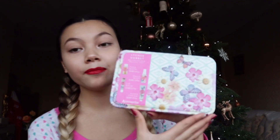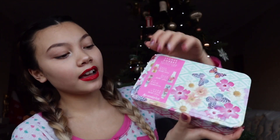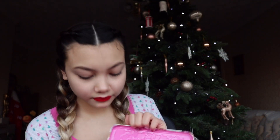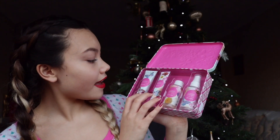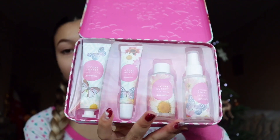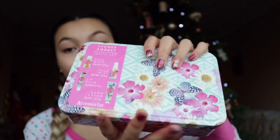She also got me this refreshing travel set from Accessorize and it's in a really nice tin. Opening it up, it comes with a hand cream, lip balm, face wash, and a face mist. It looks very useful for travelling and I love my skincare products, so I'm definitely going to get a lot of use out of this.